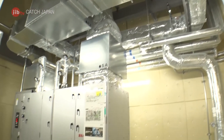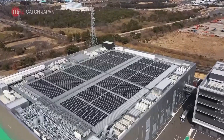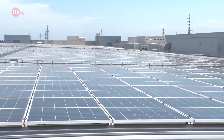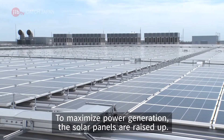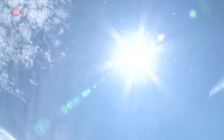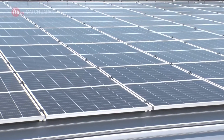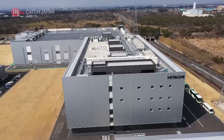It's currently only used in select sections, but is planned for expanded use. Eco-friendly energy is not only underground, but on the roof as well. The system consists of 6,000 square meters of photovoltaic cells. While there are seasonal differences, up to 30% of the factory's power needs can be generated here. The remaining power is bought from power companies that use renewable energy, such as hydroelectric. As a result, the factory was able to achieve net-zero carbon neutrality.